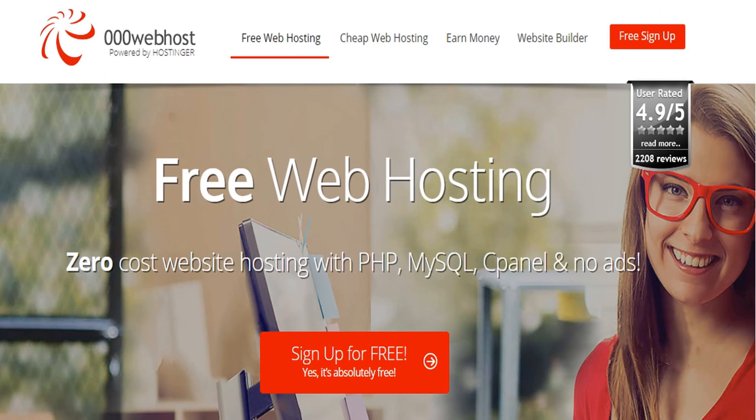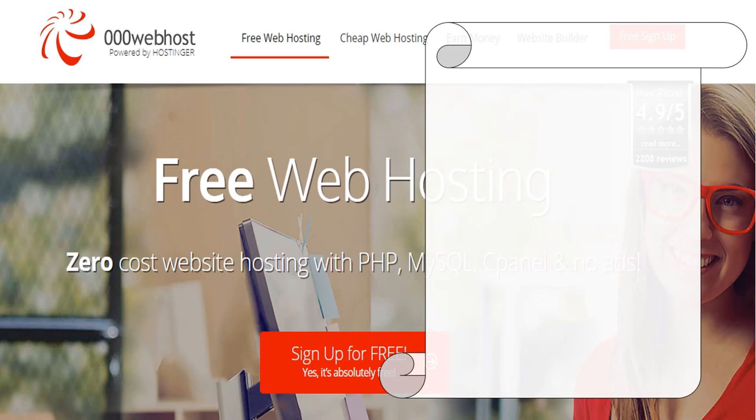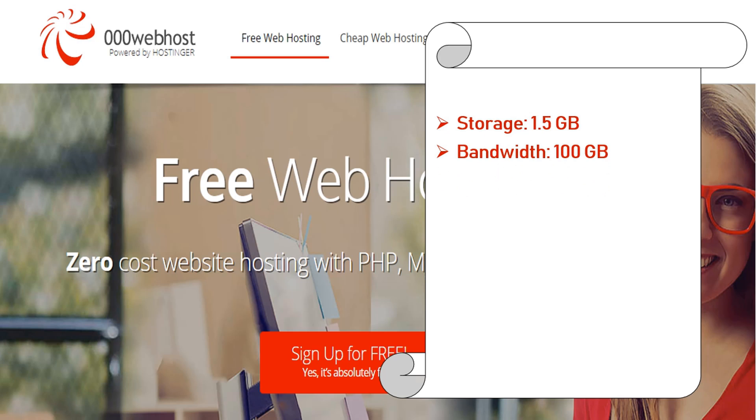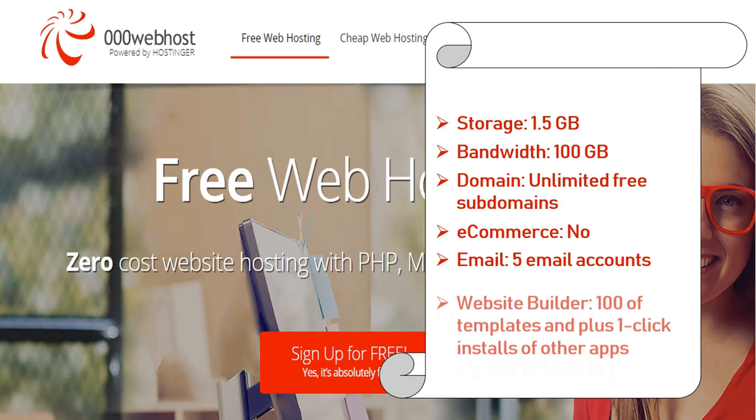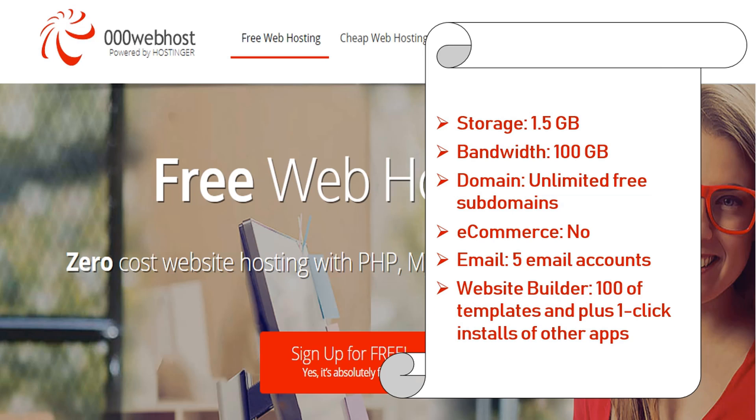Number 9: 000webhost.com. This company has provided free hosting since 2007 for nearly 14 million users worldwide. Features: storage 1.5 GB, bandwidth 100 gigabyte, domain unlimited free subdomains, e-commerce not supported but major updates coming soon according to their roadmap, email 5 email accounts, website builder with hundreds of templates plus 1-click installs of other apps.